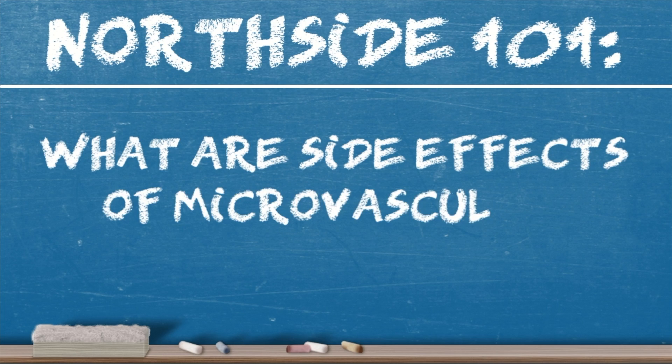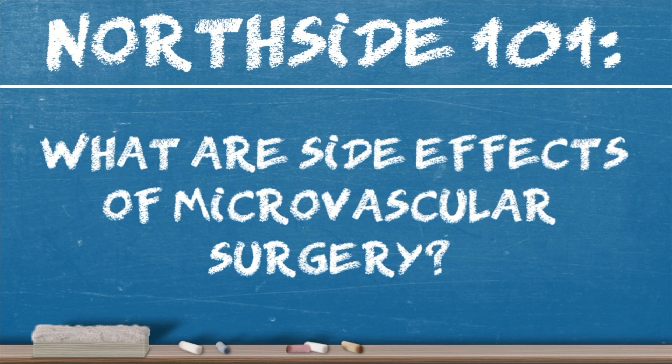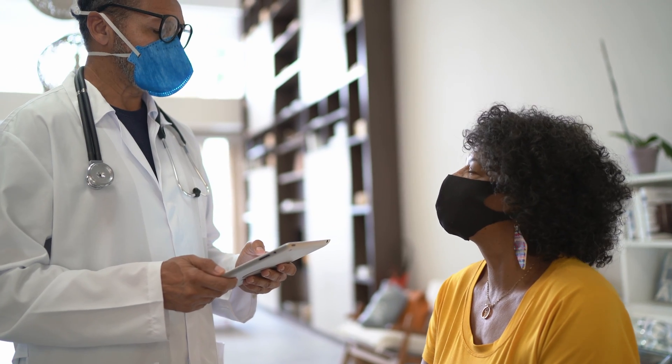What are side effects of microvascular surgery? In terms of side effects, this is a longer surgery and procedure, and we often use a two-team approach — someone to focus on the removal of the cancer and someone else to focus on reconstruction.